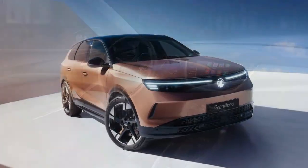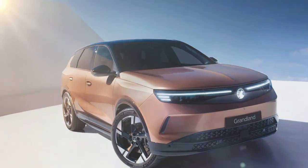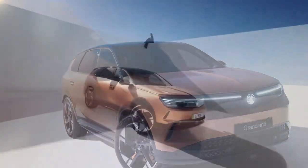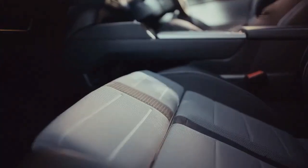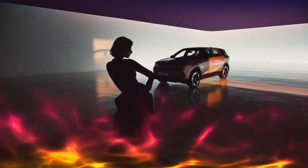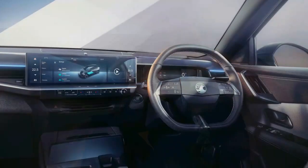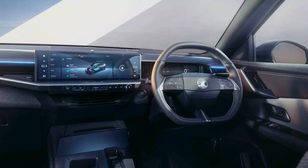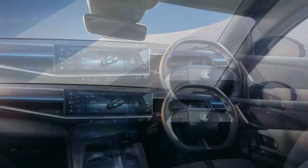Design-wise, it's not revolutionary, but the 3D visor front grille stands out, particularly on the GS and Ultimate models where the illuminated Griffin logo adds a nice touch. The rear Vauxhall script is also illuminated, and all versions come with 19-inch alloy wheels. More vibrant colour options are available, such as Impact Copper, a retro 70s-like metallic brown that certainly catches the eye.